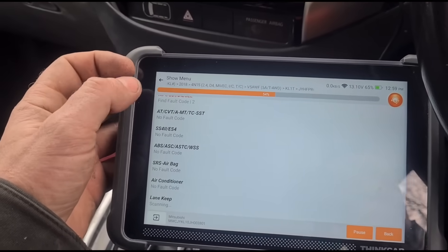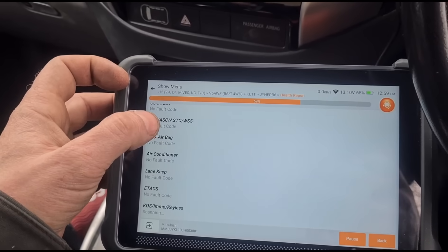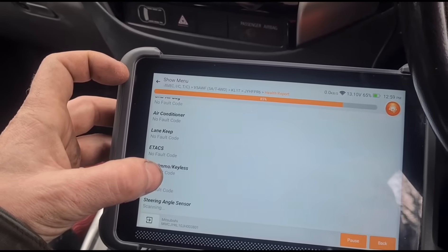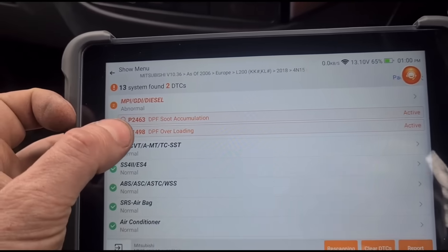He's come all the way down from Croydon, south London — it's taken him like three hours to get here. Hopefully I can sort it out for him; I don't want someone making that long a journey and us not being able to fix his problem. We have two fault codes: P2463 — soot accumulation — and P1498 — DPF overloading.